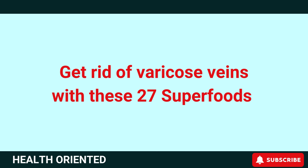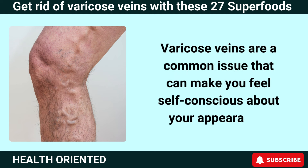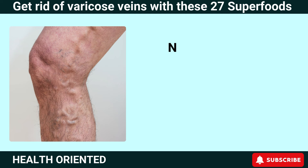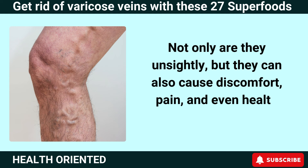Get rid of varicose veins with these 27 superfoods. Varicose veins are a common issue that can make you feel self-conscious about your appearance. Not only are they unsightly, but they can also cause discomfort, pain, and even health complications.